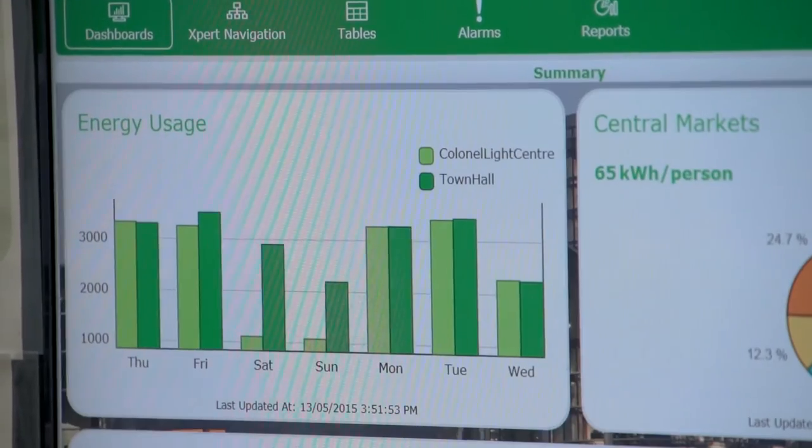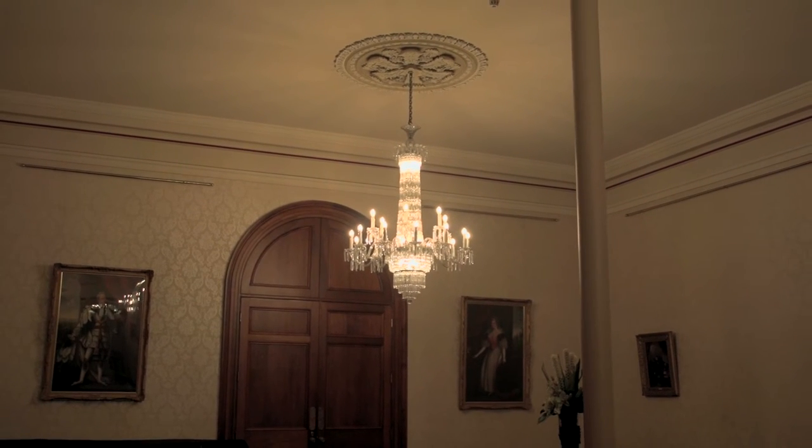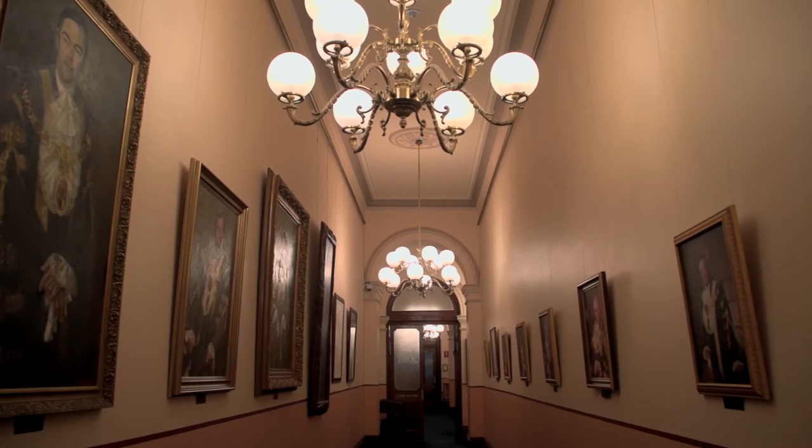Basically, we have reduced energy use by 15%, reduced our carbon emissions by 20%, and reduced the overall annual costs by $61,000.